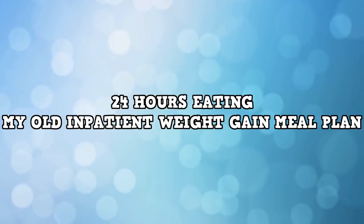Hi guys, welcome to today's video. As you can probably see from the title, I'm going to be eating my old highest inpatient meal plan. I'm definitely not saying this is what you should do, because I personally don't think it was enough. We gained weight extremely slowly and it just made the process a lot more painful. But basically today I'm going to be eating my old weight gain plan from when I was an inpatient.